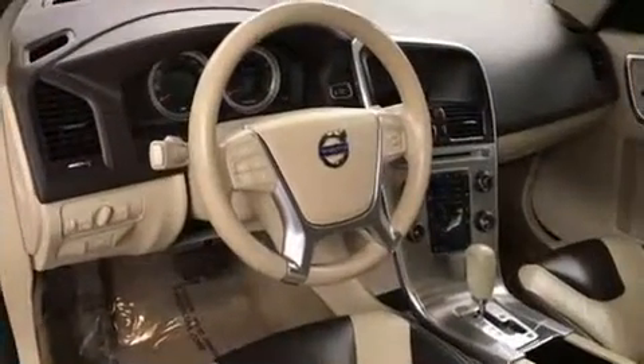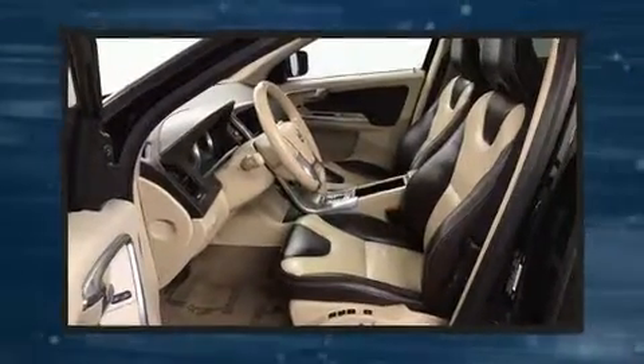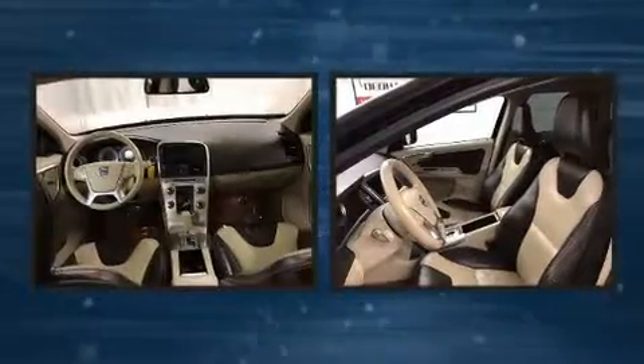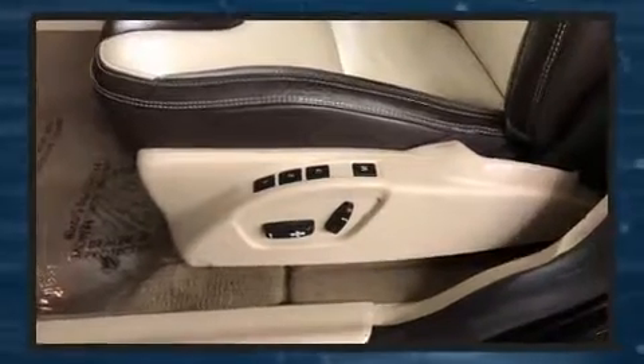Volvo ensures the safety and security of its passengers with equipment such as front and side impact airbags, brake assist, anti-whiplash front head restraints, a panic alarm, and four-wheel disc brakes with ABS.